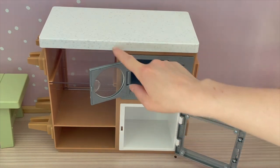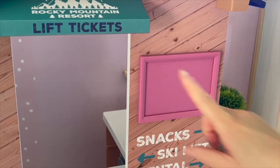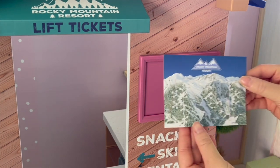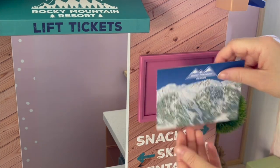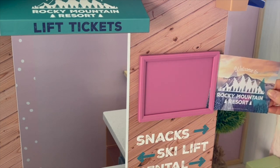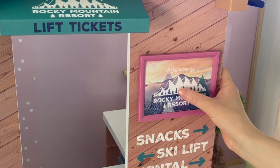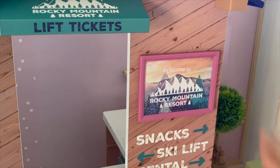There's a microwave as well and the door opens and closes. Over at the front of the ski and snack shop there is a frame to display the poster that's part of the set. It is double-sided so there are two different options. One shows a map of the Rocky Mountain Resort with the mountains and ski paths, and the other says 'Welcome to Rocky Mountain Resort.' I'm going to pick that side — both are great choices. There's an opening on the side of the frame where you place the poster and you can switch it around.